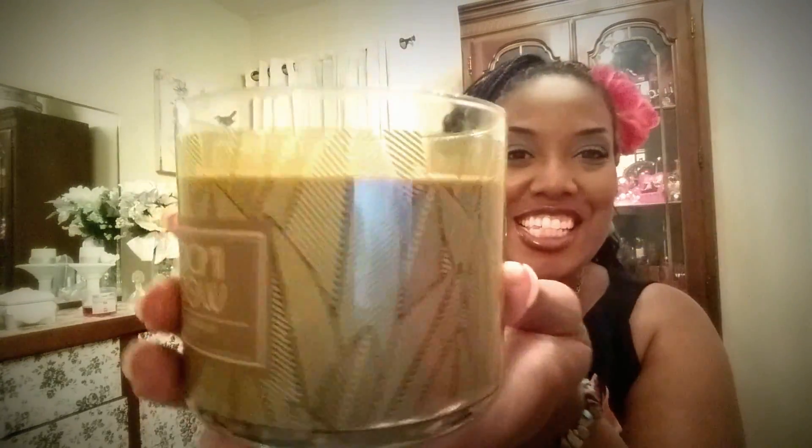Last but not least from Big Lots is the Indigo Wood. I believe they are trying to dupe the Mahogany Teakwood from Bath and Body Works, and I think they come really close. It's a more masculine smell — very dominant, very aggressive. I love it. The packaging is so cute and very very nice.